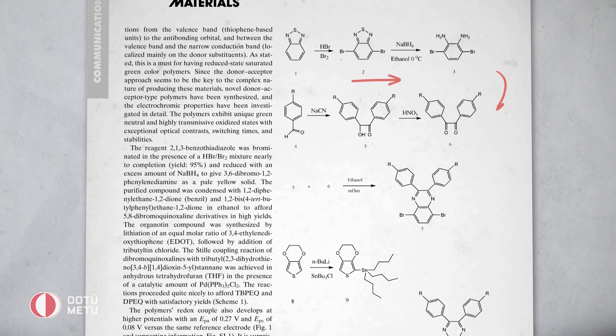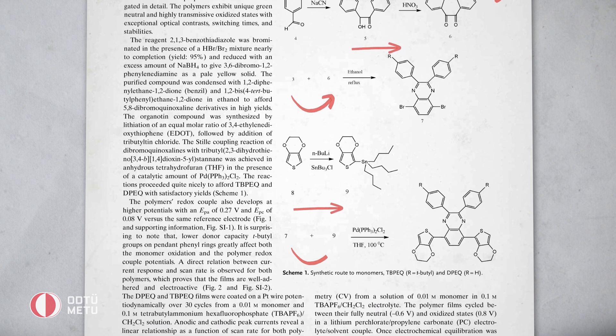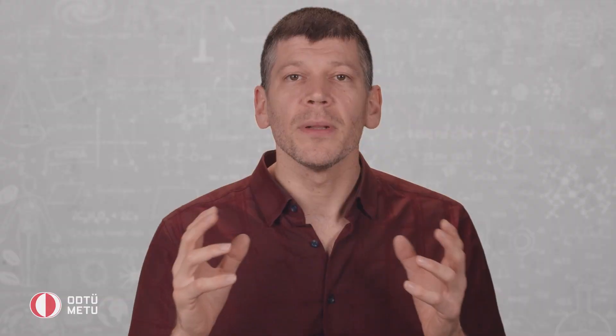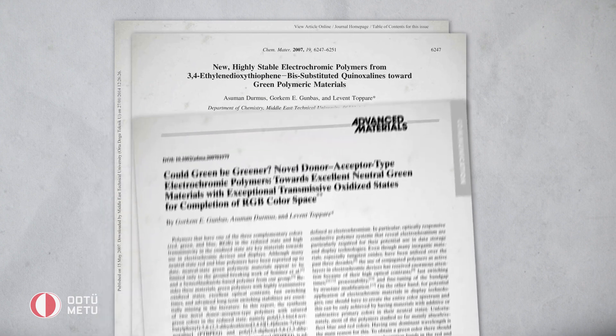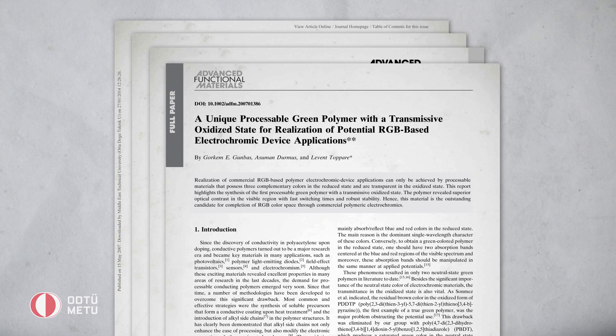What they did was to use a donor-acceptor approach with carefully selected pairs to create a polymeric material that has two absorption bands in the visible region, which is crucial for creating green color. Upon applied potential, these bands simultaneously depleted to reach a highly transmissive state. Initial studies revealed the success of the concept, where later studies were concentrated on creating solution processable derivatives towards industrial applications.